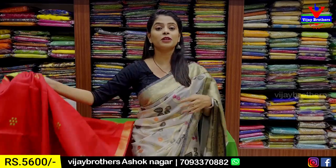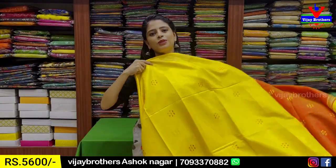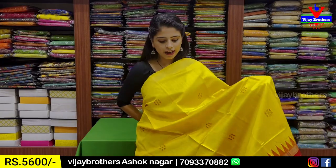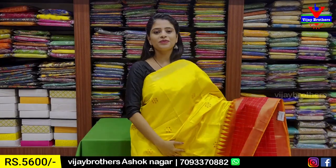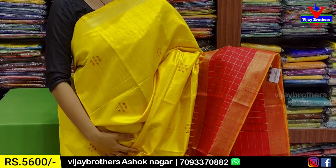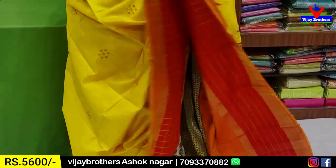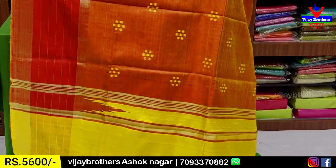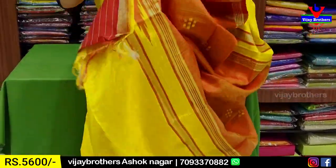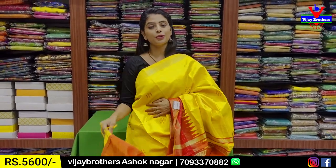We have to look at the beautiful color. The next combination is yellow with red color combination. We have to look at the tomato shade — it is pink and a complete red color. We have to look at the contrast. We have to label the contrast blouse. That is ₹6,600.